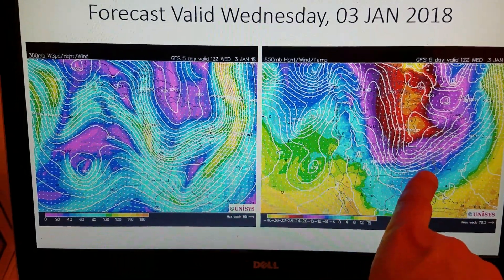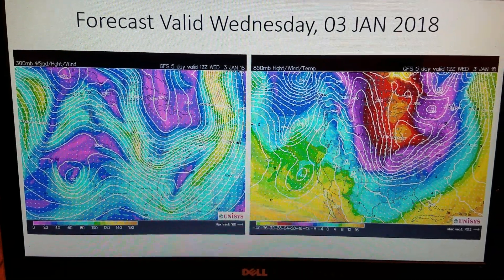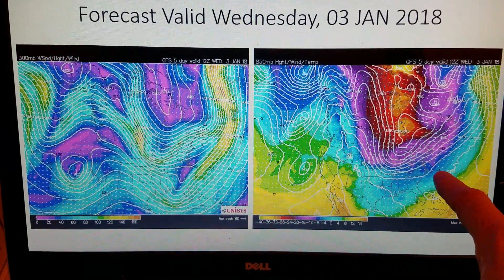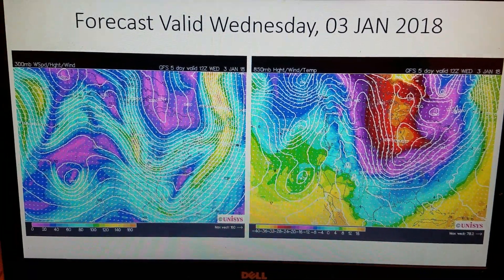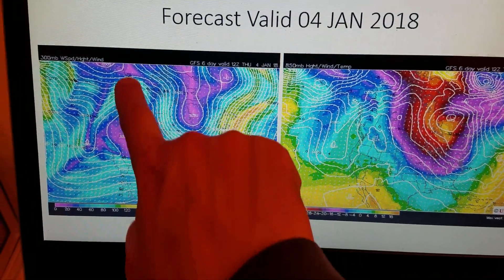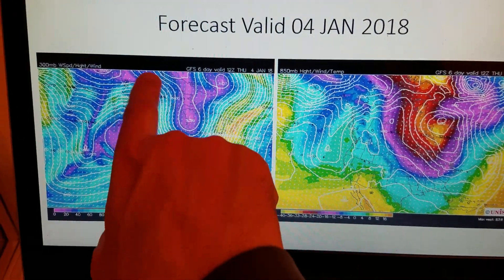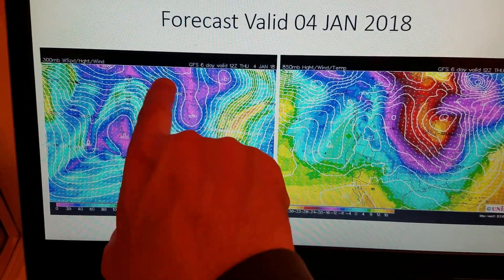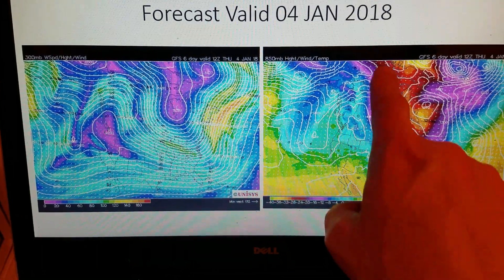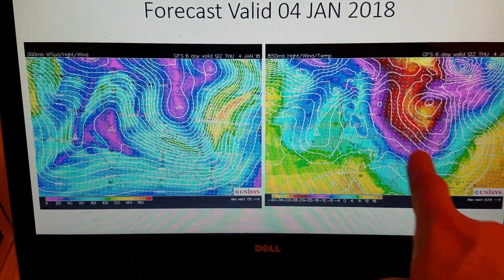We do expect Wednesday temperatures to moderate somewhat into the 30s again during the daytime before the next surge of Arctic air comes spilling southeast by Thursday the 4th and Friday the 5th. On Thursday, ridging over western Canada again dislodges the Arctic air southeast, following the upper-level wind pattern — the jet stream — and here comes the next pivot of very cold air riding the jet stream winds into the Midwest and into Southeast Virginia.